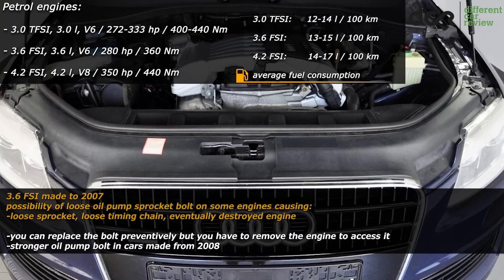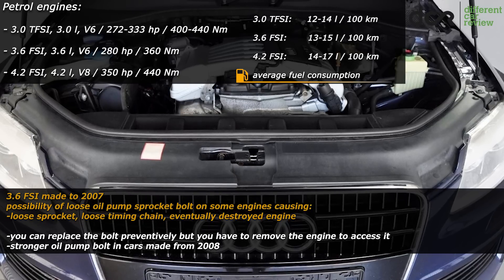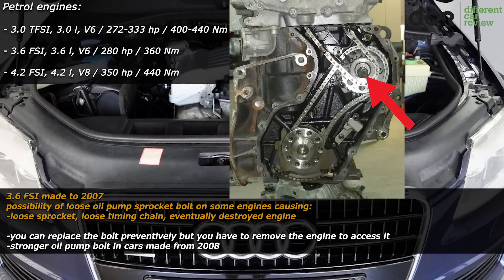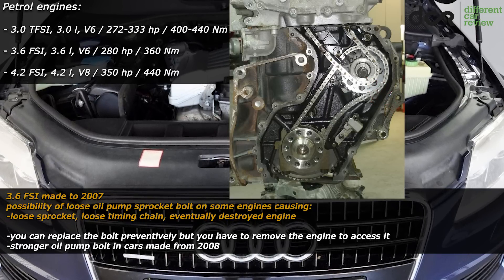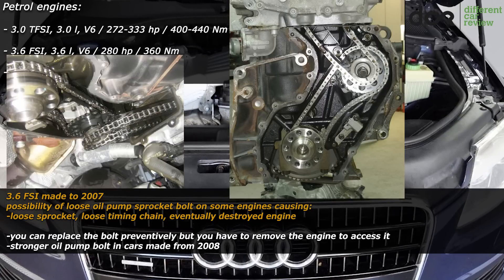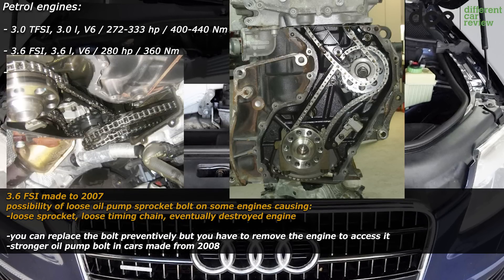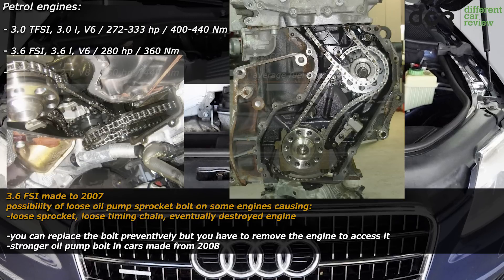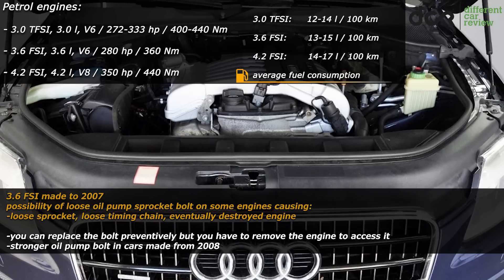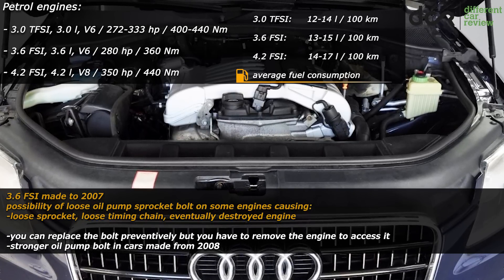The 3.6L 6-cylinder engine is not bad, but in cars made up to 2007 it can have issues with the oil pump bolt. The oil pump sprocket bolt can break or become loose over time, causing a loose sprocket, loose timing chain, and in the worst case a destroyed engine. This is not extremely common, but it can happen on low as well as high mileage cars. Interestingly, cars made from 2008 have an updated stronger oil pump bolt, so they won't have this issue.